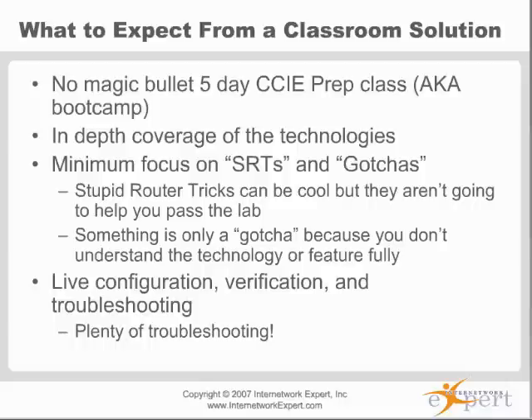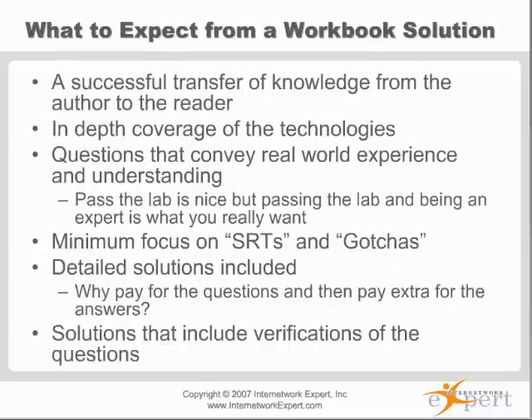The two most successful solutions — the people who certify the most candidates — are Internet Network Expert and NetMaster Class. Those two certify the most RS CCIAs, and there's a reason for it. It comes down to the material, not luck or marketing. In fact, NetMaster Class and Internet Network Expert do the least marketing. We have websites that don't look fancy — we're engineers, not marketers — but we certify more people because of the quality of the products.